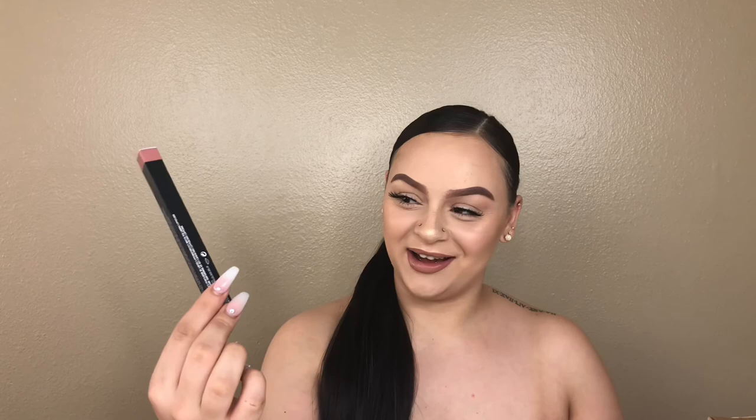The next thing that I got is the NYX Wonder Stick. I really like cream contouring, so I have the liquid one of this and I wanted to try the actual stick one. The next thing that I got is the MAC Lip Pencil in Boldly Bare. I love nude — that's my go-to. You'll probably never really see me in another lip but nude, unless it's a special occasion. So I needed to get a new nude lip liner. I kind of like that ombre effect on your lips, so I decided to get another MAC Lip Liner and this one is in Hover — basically to give me that ombre effected nude lip.